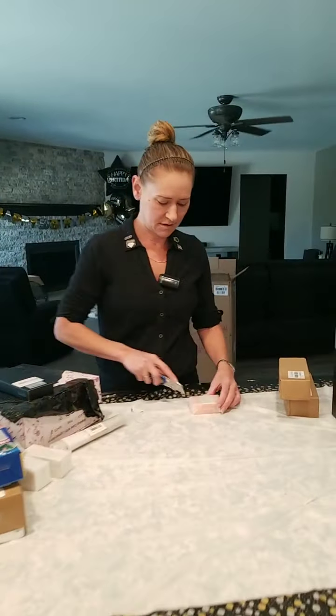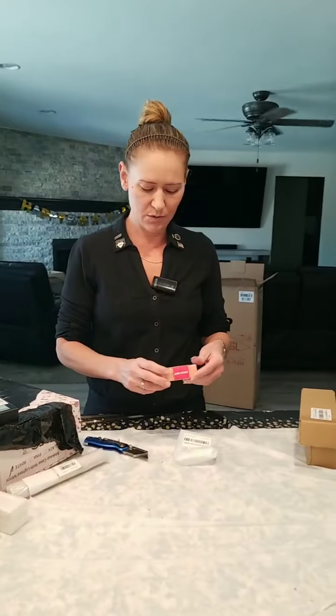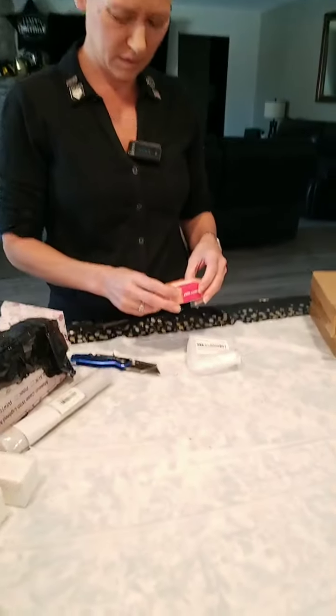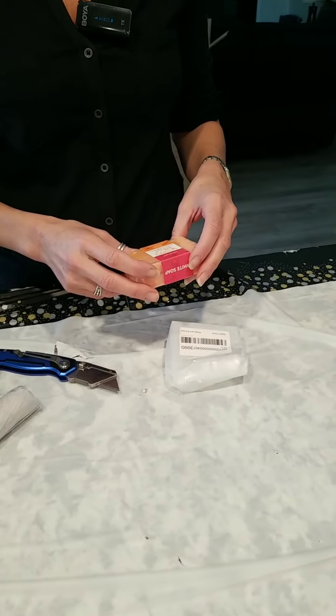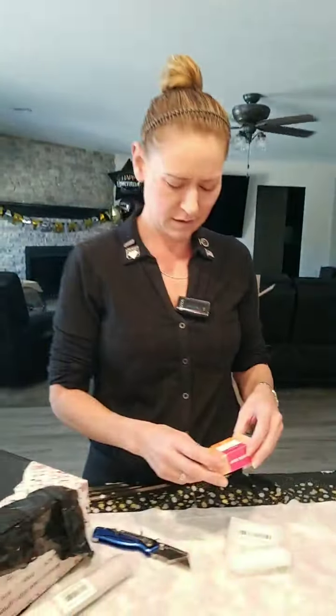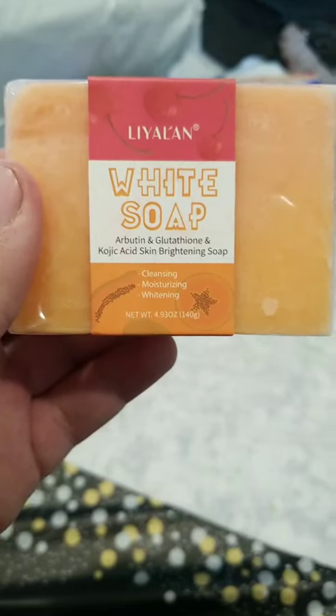Let's see what this is. Andrea Rube says, Halloween night at shoe store. This is called white soap — Arbutin and glutathione. It says it's a skin brightening soap. Brighten up that skin. Nice.